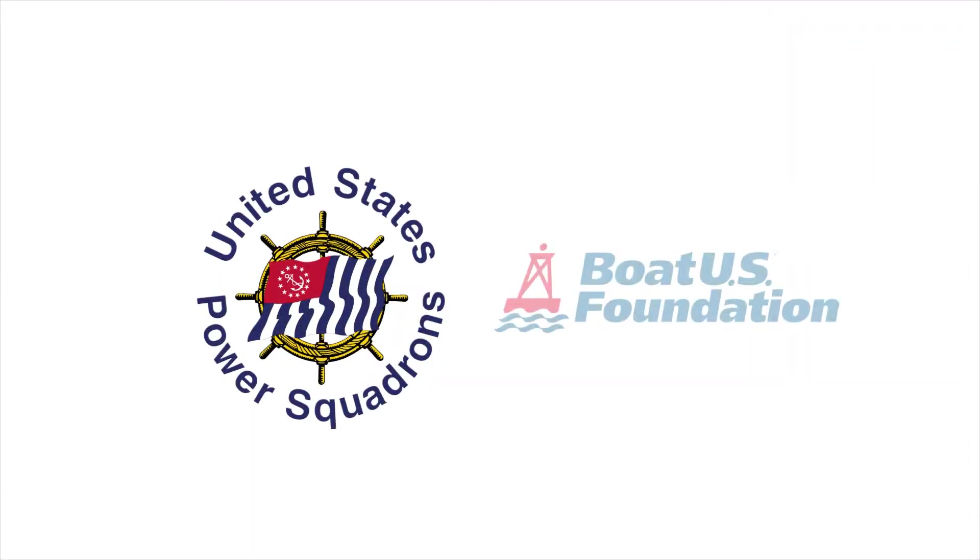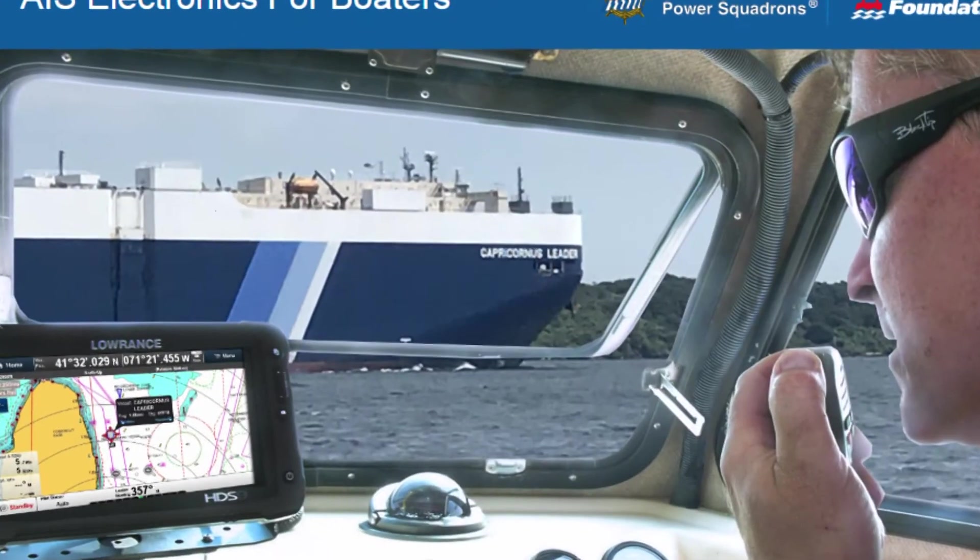The United States Power Squadrons and Boat U.S. Foundation present a new course: AIS Electronics for Boaters.